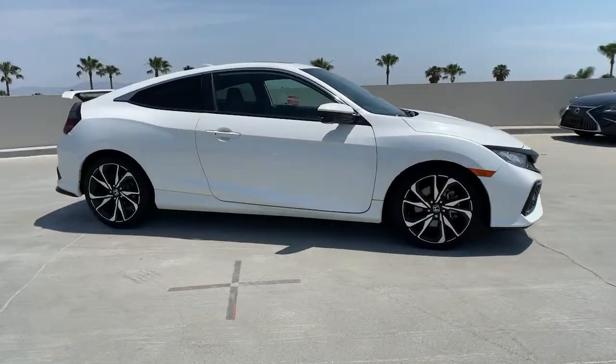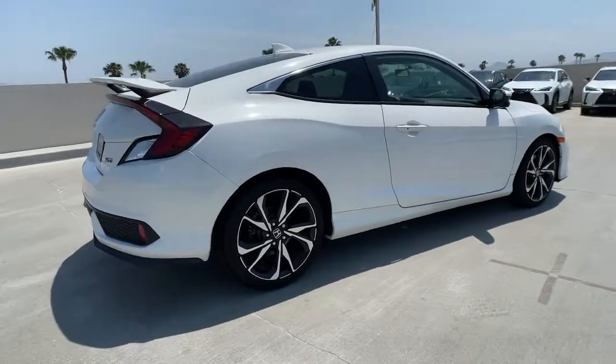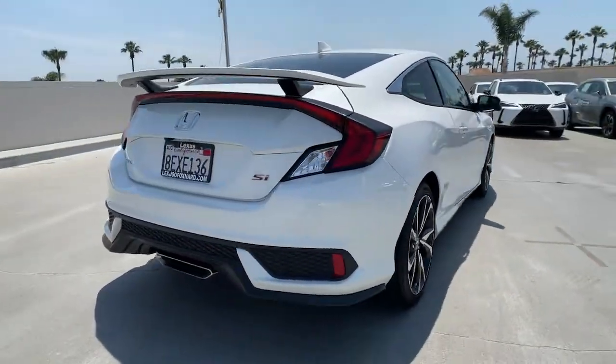Check out this 2018 Honda Civic. This vehicle still has fewer than 25,000 miles on the clock, so it won't last long.